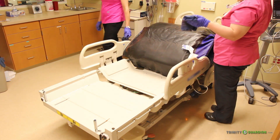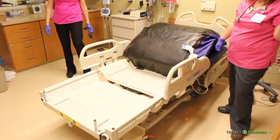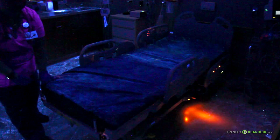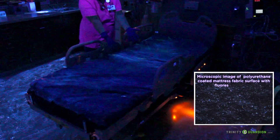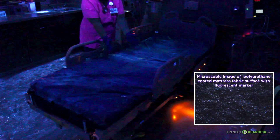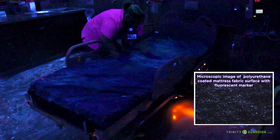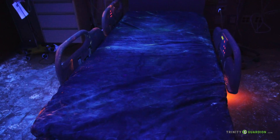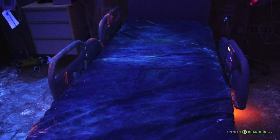Now let's turn on the blacklight and see if anything was missed. Notice all the areas where the fluorescent marker is still apparent in bed deck corners and crevices, and other areas of the bed frame and all over the mattress. Hospital mattress fabrics are not completely smooth and can trap bacteria in microscopic pores as a result of uneven texture. Also notice the contaminants on the side rails, which the patient never touched during the demonstration.